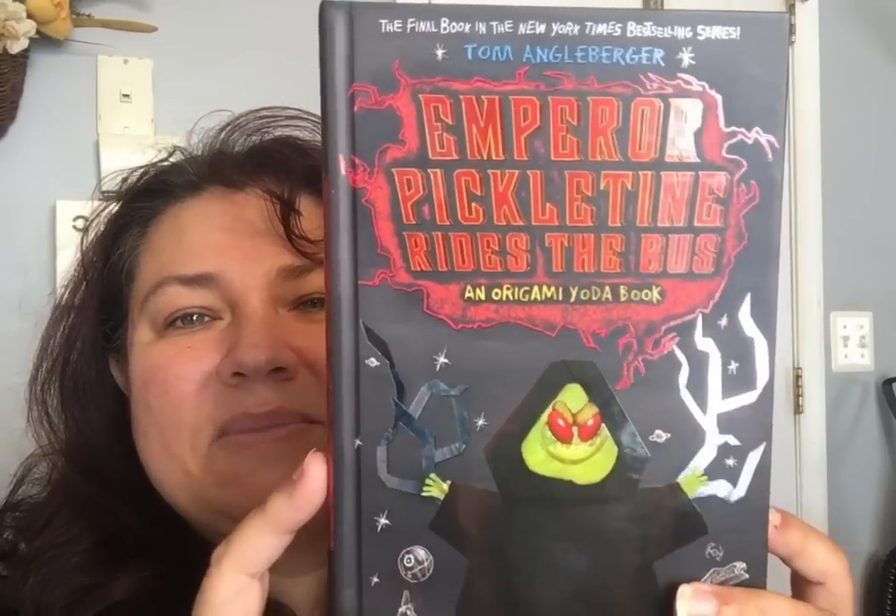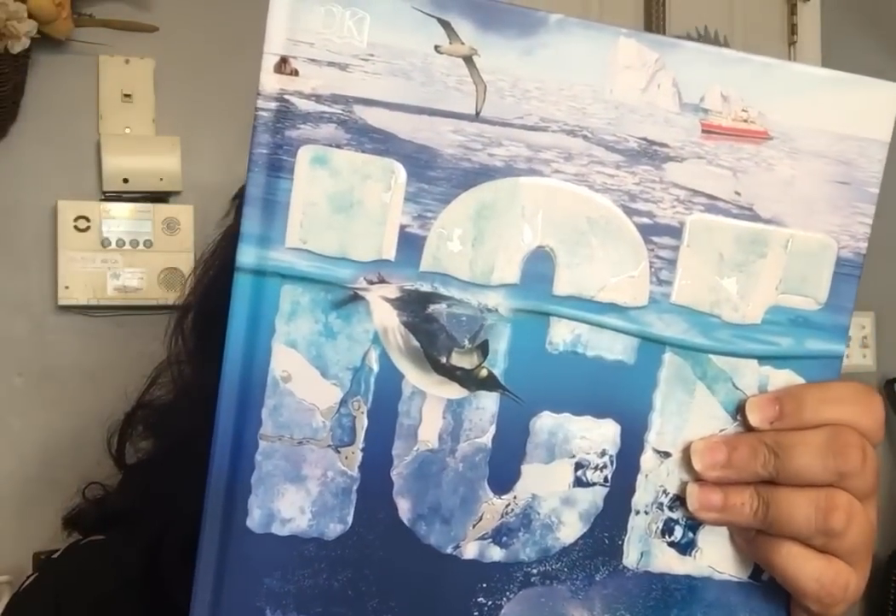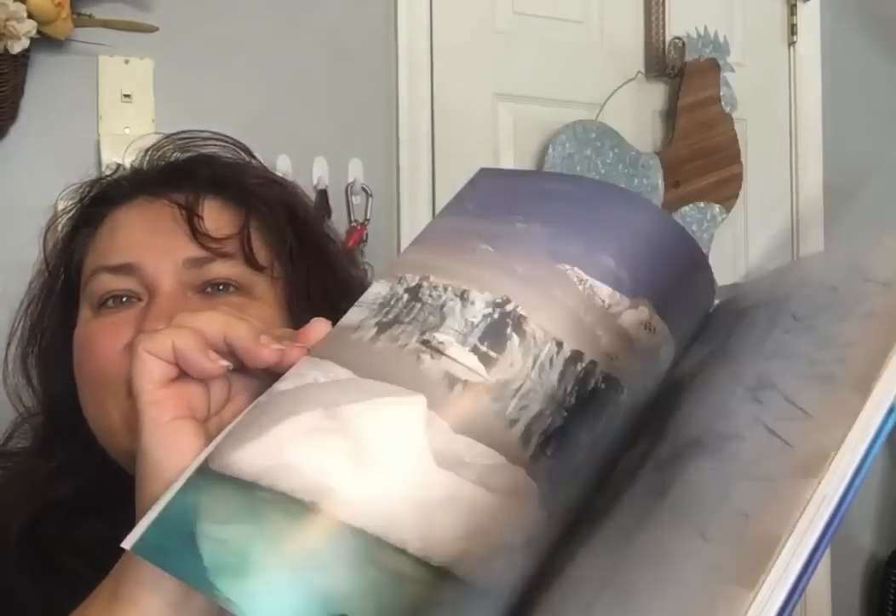The next book I got was 'The Emperor of Pickle Time' — it rides to the bus, it's an Origami Yoda book. It was just kind of funny to have more books from this particular series. It's like one of those quick reads for the boys. And then the last one was the pièce de résistance — anytime you can find a DK book! This one goes for $19.99. It's about the polar ice cap — a DK book. DK books are amazing because their illustrations and the information are just off the chain. I got that for the boys too.